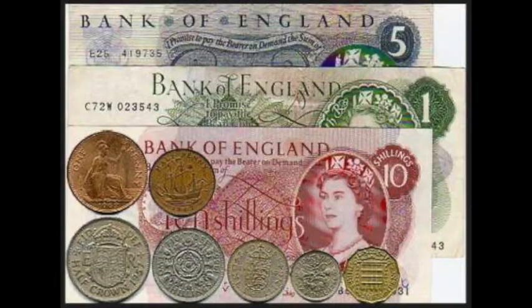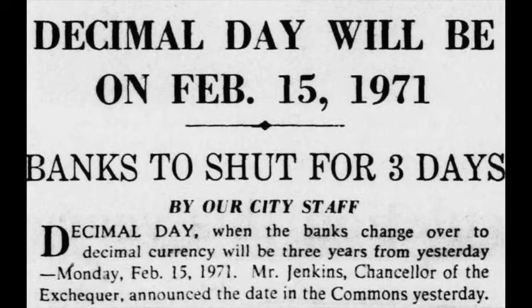There were 12 pennies in a shilling, 240 pennies in a pound, and 20 shillings made a pound — certainly not easy to add up in your head. However, until February 1971 no one really questioned it; that's just how things were. Then came Decimal Day, known as D-Day — the change to the current system we use today — and one that was met with significant outrage and anxiety at the time.